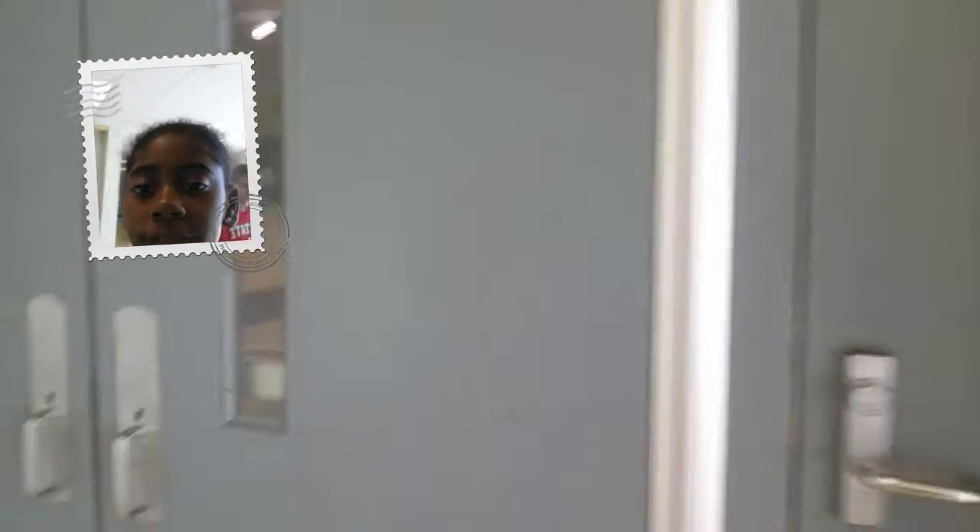This is the band rooms over here to play their instruments, band lockers. These are the gym doors over here, kids playing volleyball, racquetball, stuff like that.